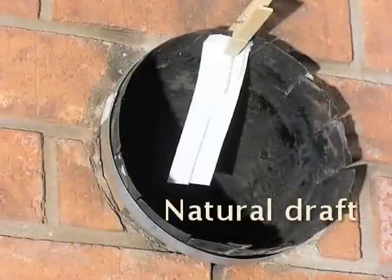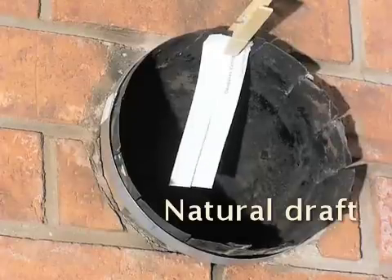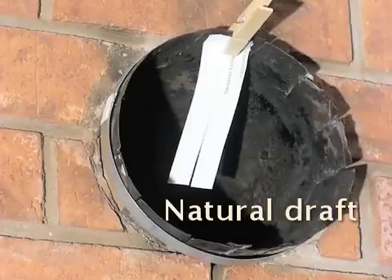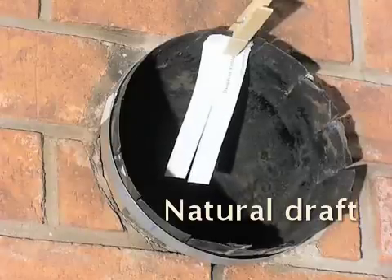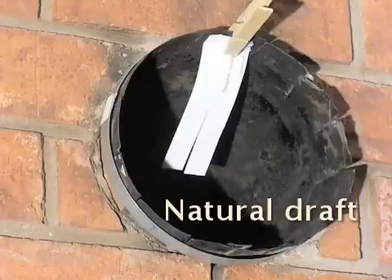With a Draft Booster, you can. How would you like to eliminate smoke coming out of your firebox and into your room? With a Draft Booster, you can. How would you also like to completely burn your wood logs, leaving in most cases only ash behind? With a Draft Booster, you can. Adding our Draft Booster to your wood stove or fireplace will provide all three of these benefits.